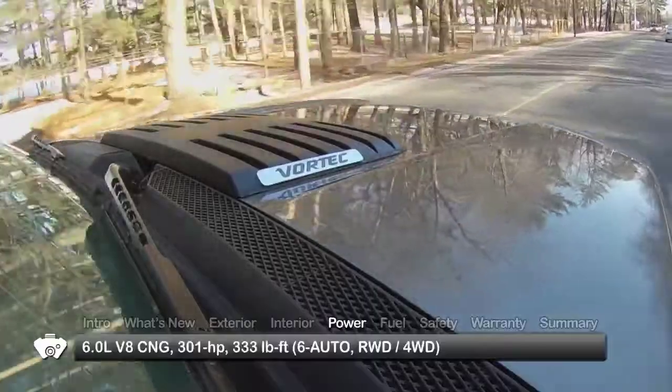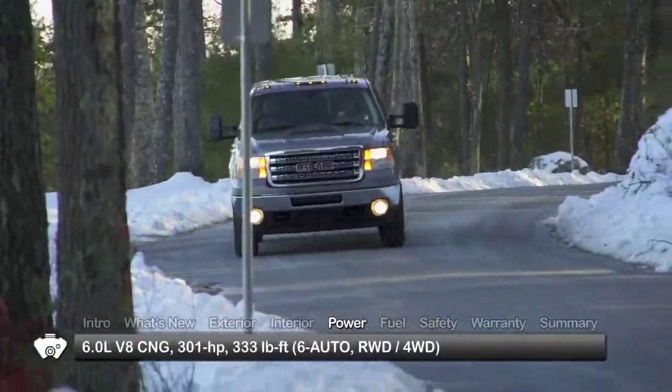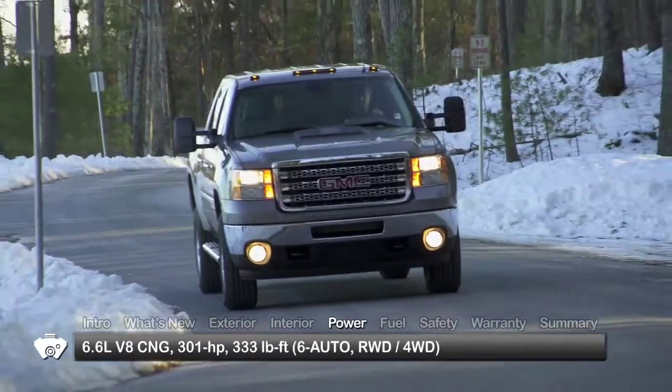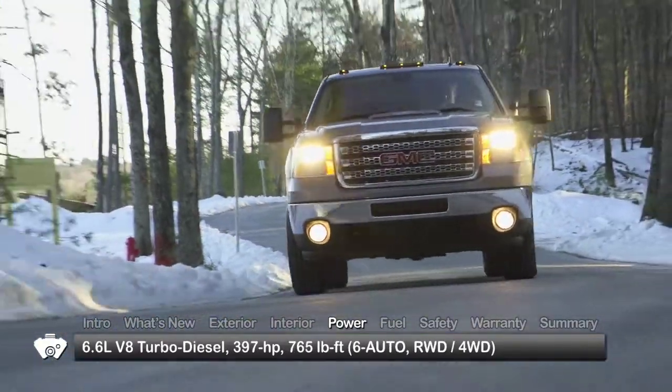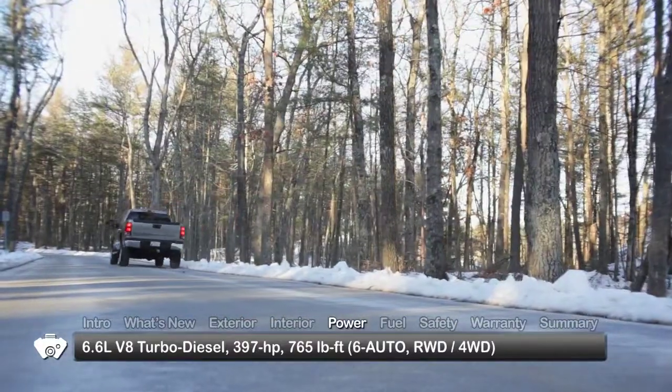The four power plants for the Sierra start with a 6-liter bi-fuel V8 that can run on gasoline or compressed natural gas, making 301 horsepower, and top out at an optional 397 horsepower 6.6-liter Duramax turbo diesel V8.